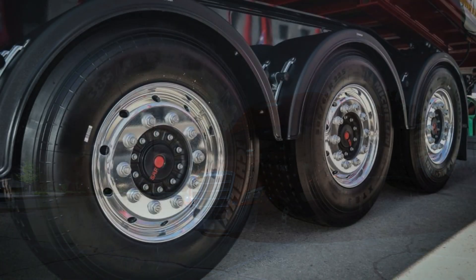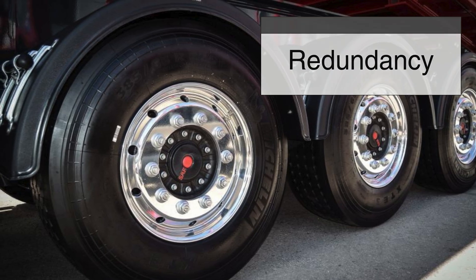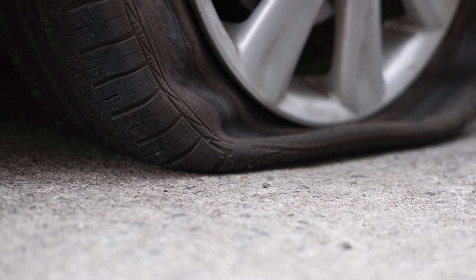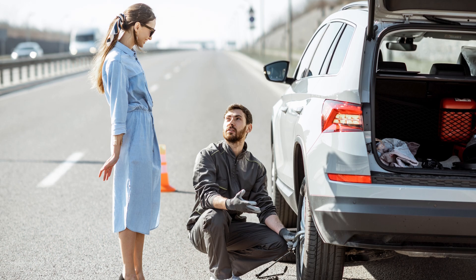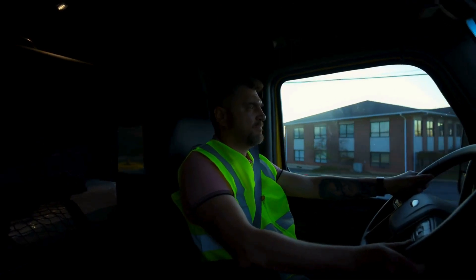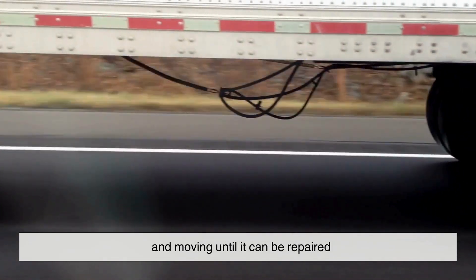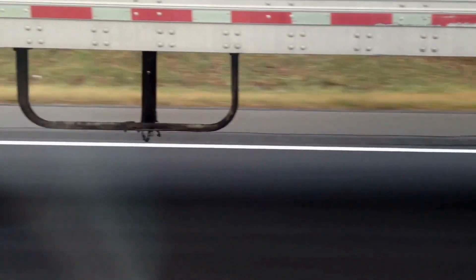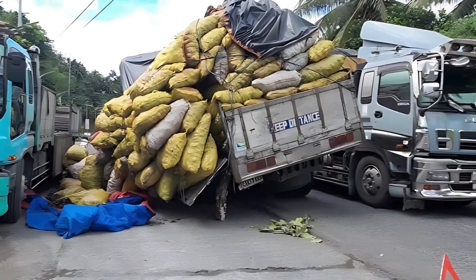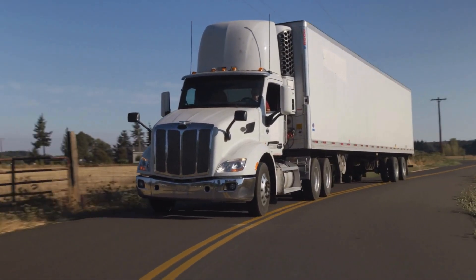Another key reason for having so many wheels is redundancy. Tires don't last forever, and blowouts can happen — especially when traveling thousands of miles. If a regular car loses a tire, it's a big problem. But for an 18-wheeler, losing one tire isn't as catastrophic because the other wheels help keep the truck stable and moving until it can be repaired. This built-in backup system is crucial for long-haul trucking, where breakdowns can happen in the middle of nowhere.